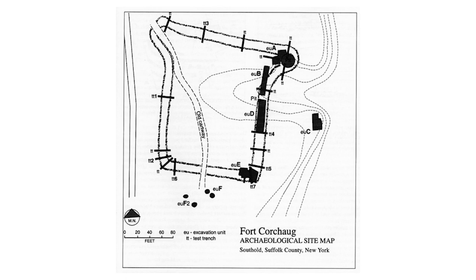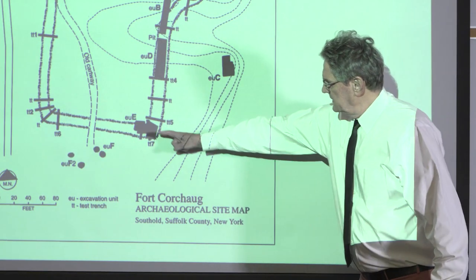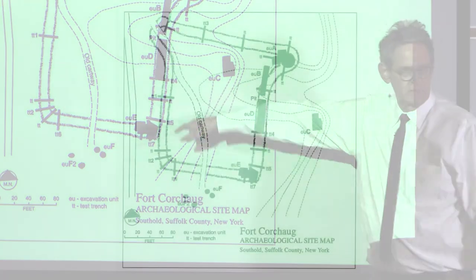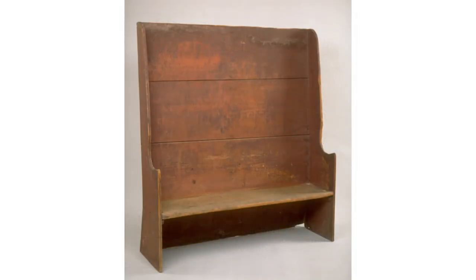This is from an archaeological report — there were like two or three digs at the fort. These indicate the cross sections where they dug trenches. They were very careful not to disturb the site a lot, and of all the archaeological sites you know, this fort is the most intact of any of them. That's a big deal.